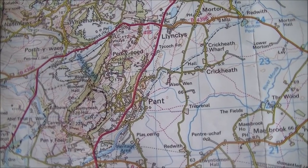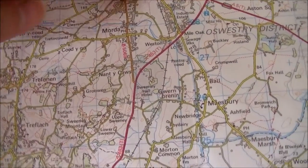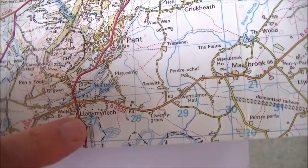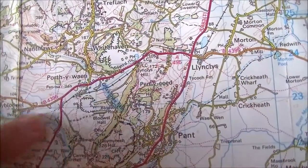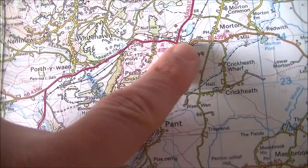Welcome to my latest video looking at railway lines in Shropshire and the surrounding area. On this journey I'm looking at some of the quarry lines which are to the northwest of Llanymynech. This is actually a relatively unknown area in terms of railways around Shropshire, and I'm looking forward to exploring this part of the county.